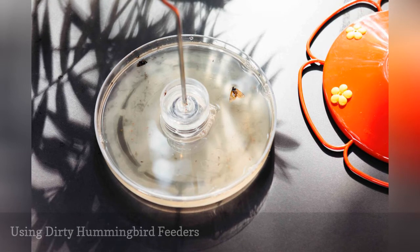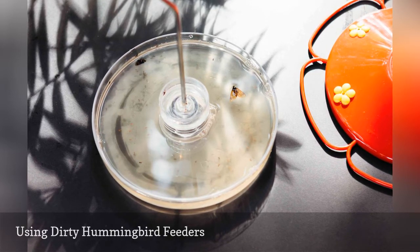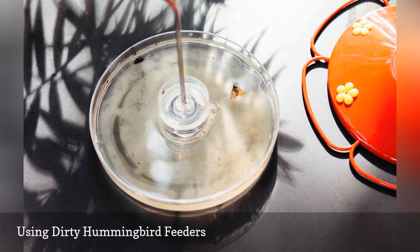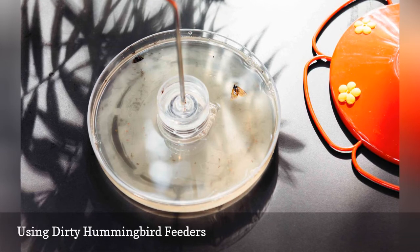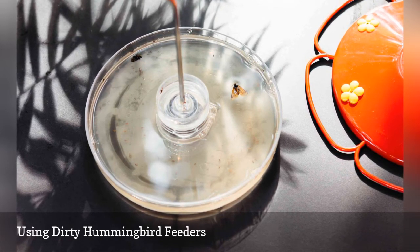A dirty feeder with contaminated nectar can be toxic to hummingbirds. Cloudy, milky nectar or nectar that shows visible dark specks or floating insects is dangerous and should be promptly discarded. Feeders should be cleaned and sterilized regularly so they are safe for hummingbirds to use.